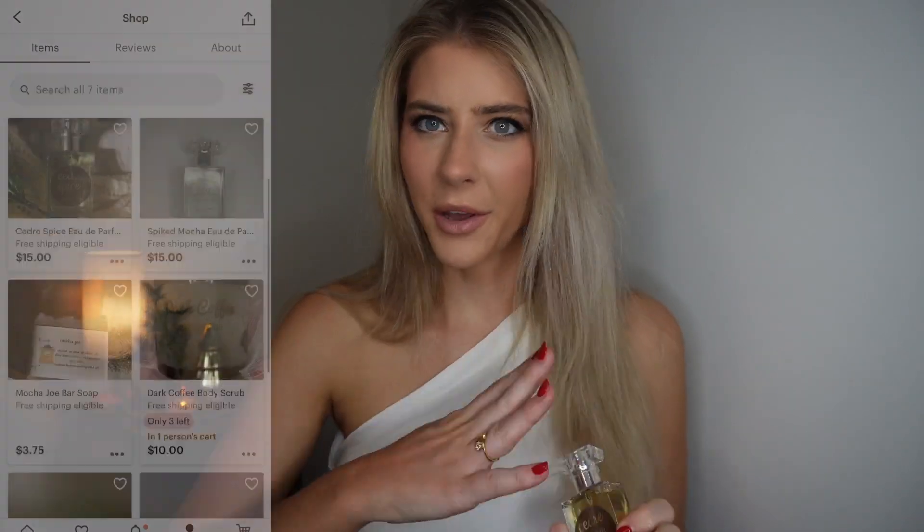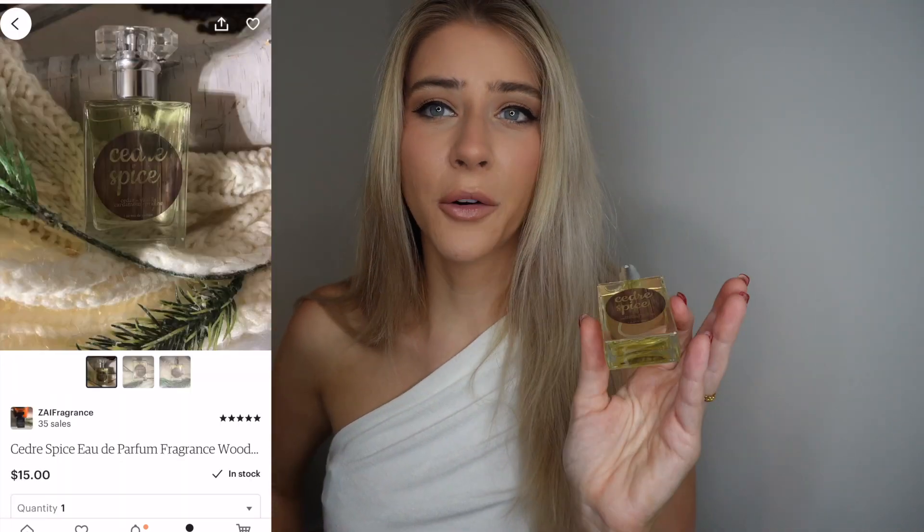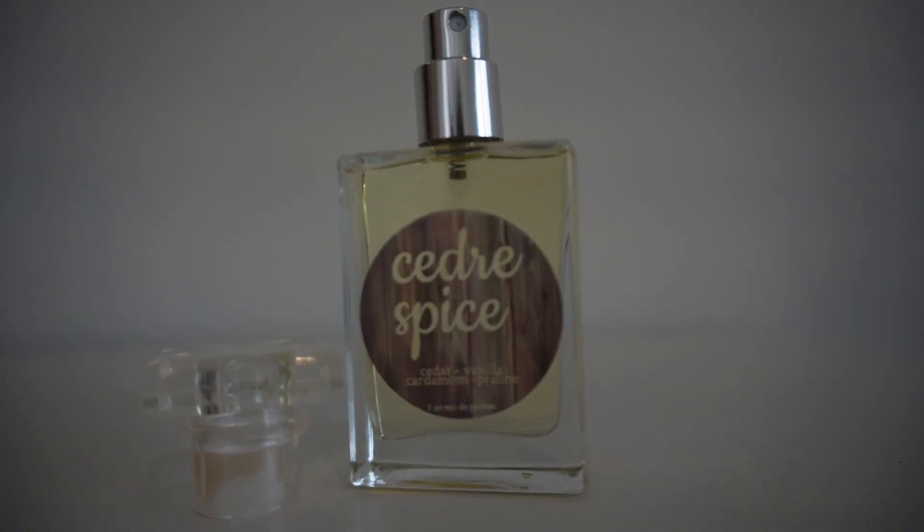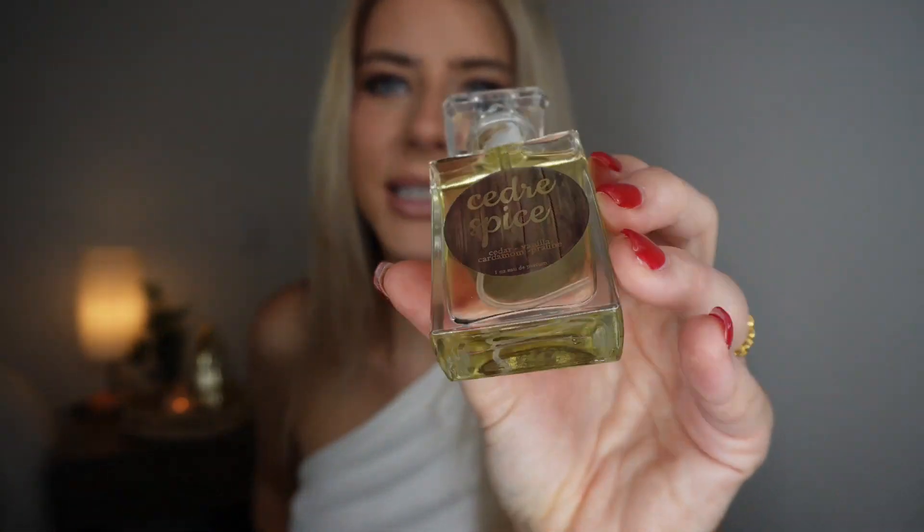The next fragrance is Cedar Spice by Zai Fragrance. This store is run by a 15-year-old girl, a very young entrepreneur — her name is Zoe. She makes all the perfumes herself, and her mother currently runs the store. She also has a YouTube channel, linked in the description. I really like this one. The dry down is so good — it's a little sweet at first but in the dry down it's just subtle, woody, and slightly sweet. It's so impressive that she made these by hand. I love the woodiness to it and it definitely smells like winter.